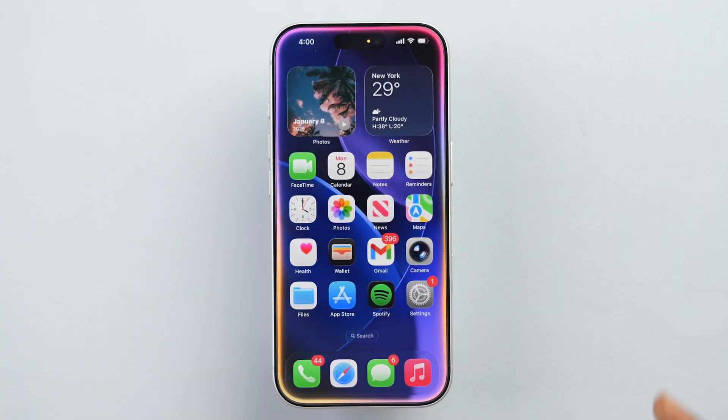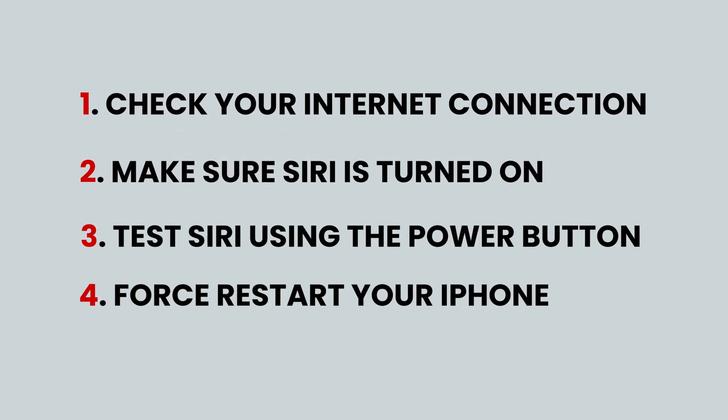Now Siri will activate. And that's it. These steps fix most Siri not working problems on any iPhone.